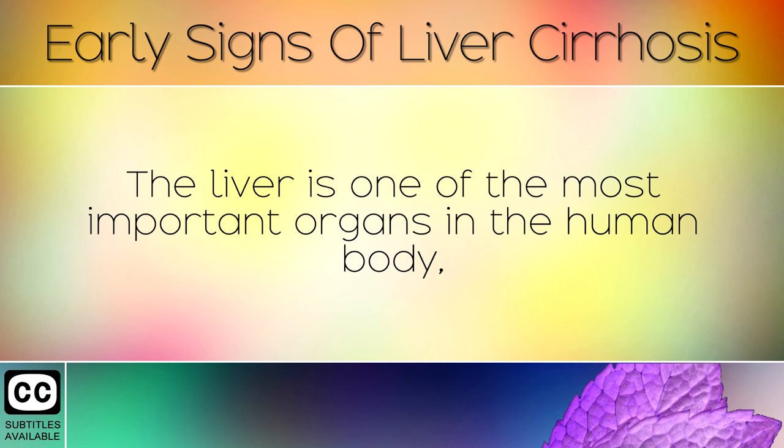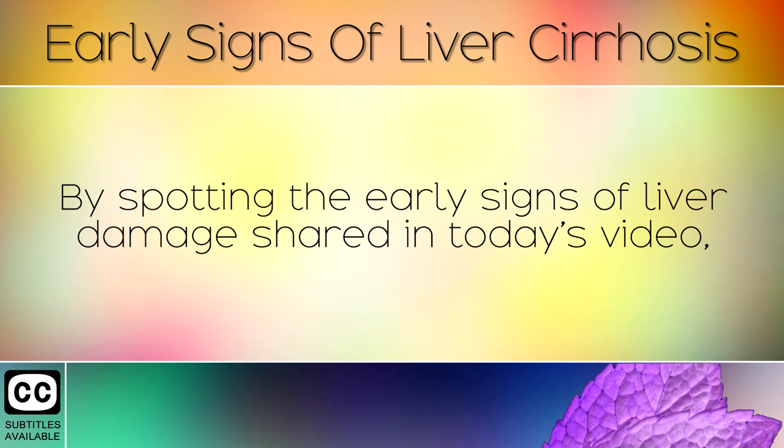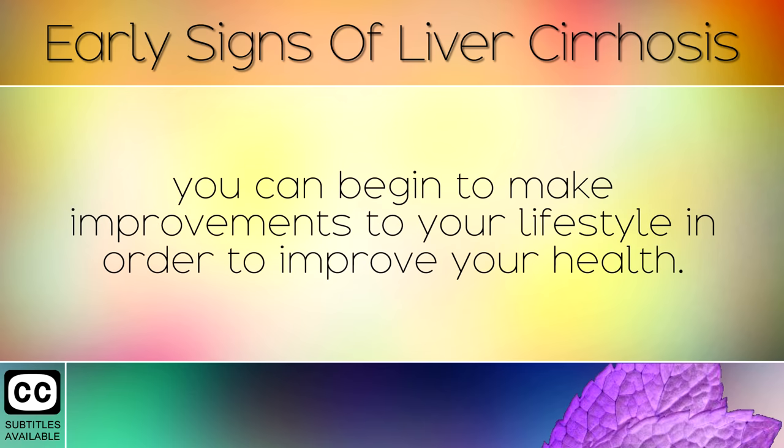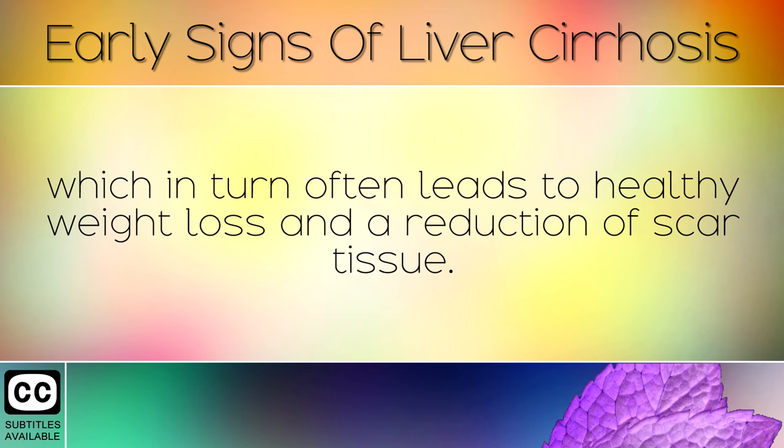The liver is one of the most important organs in the human body, performing over 500 vital functions to keep you alive and healthy. By spotting the early signs of liver damage shared in today's video, you can begin to make improvements to your lifestyle in order to improve your health. The action steps shared today will help in reducing inflammation in the liver, which in turn often leads to healthy weight loss and a reduction of scar tissue.